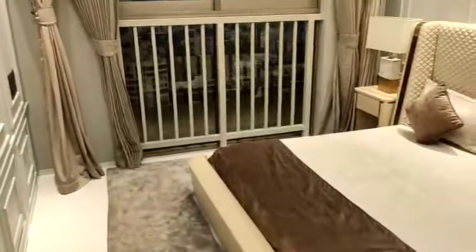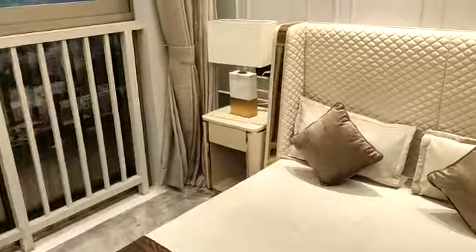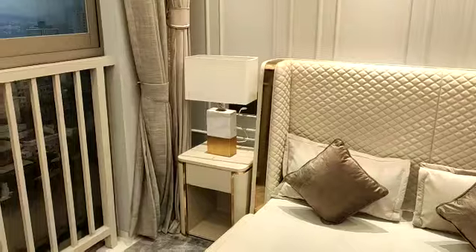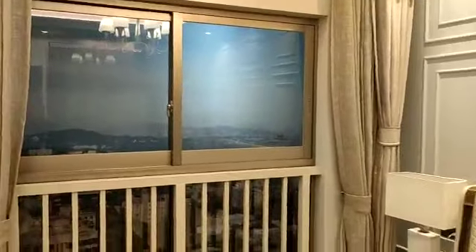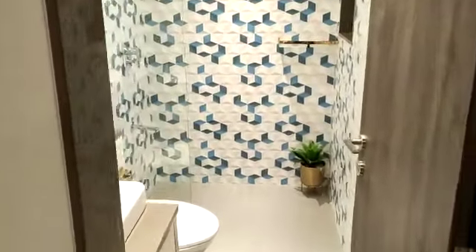Now we move to the second bedroom. You can consider the guest bedroom as the first bedroom — this one you can call the children's bedroom. Here you can place the wardrobe, and this side will be the window. Just in front of this room you have the common washroom.